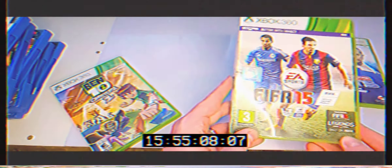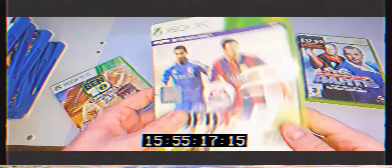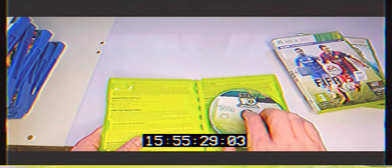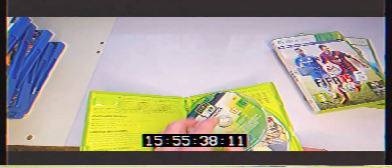FIFA 15 for the 360 — I definitely already have that. Then Ben 10: Omniverse 2 — I think I've got the first one. When I got home it actually had the Wii version of Omniverse inside, so two for one there, and I think I've got the Wii version already as well — a nice surprise.